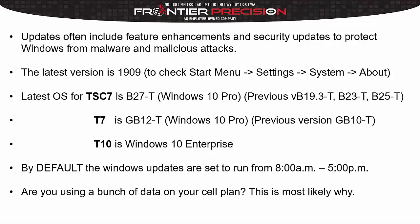And to check that, just hit your start menu at the bottom, go to your settings, then system, and then about. In there, it will tell you what version of Windows you are on currently.